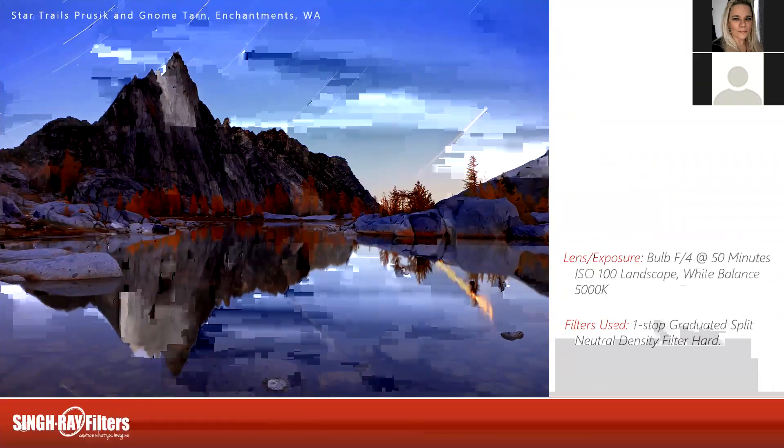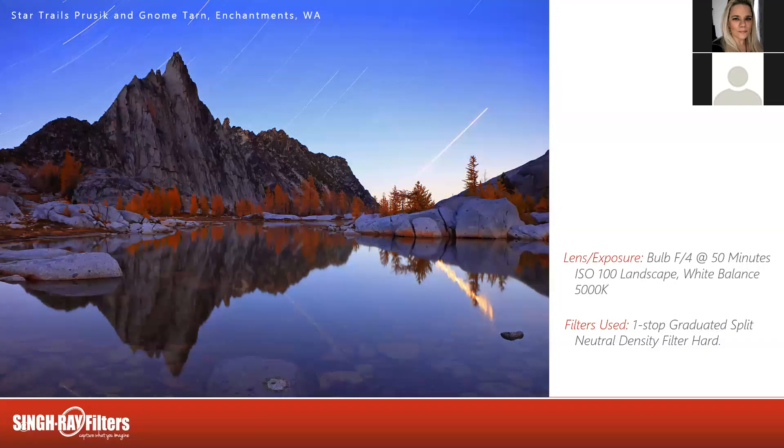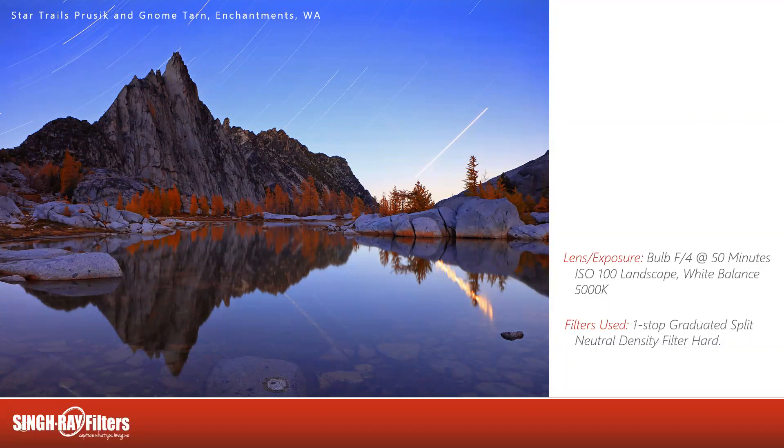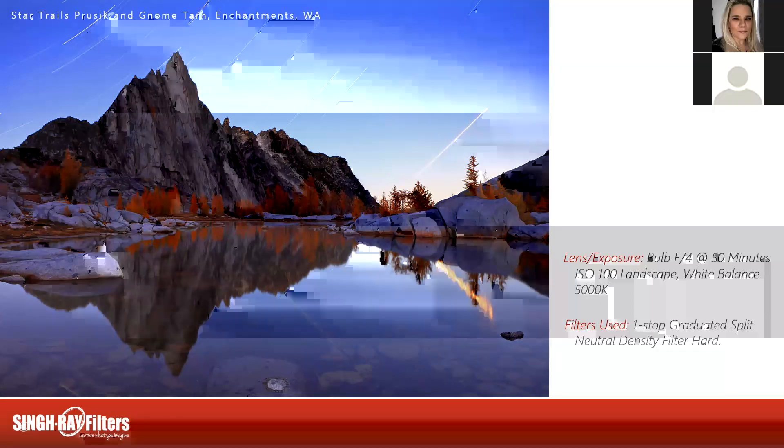I stayed out this night sipping what I love to call a mountain cocktail and taking a long-exposure star photo. This is bulb, f/4, 50 minutes, ISO 100, landscape roll of film, white balance set to 5000K. When you do star photos you really need to bump that white balance down. It'd be very rare to use any filter on a star photo, but because I was trying to balance the light in the reflection I did have a one-stop split neutral density filter on. Make sure you turn on long exposure noise reduction on your camera if you're going to do it all in camera — then lock that camera open on bulb f/4 and go sit down and watch the world turn for a while.